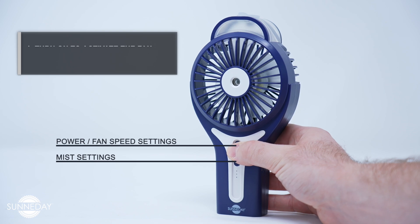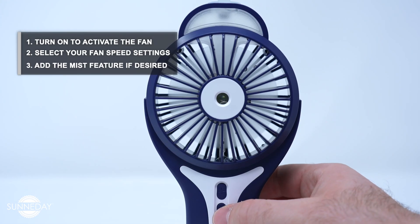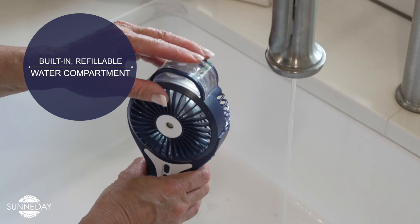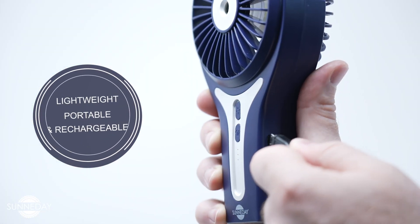Simply turn on to activate the fan, select your fan speed settings, and add the mist feature if you so desire. The portable misting fan has a built-in refillable compartment to store your water. The Sunny Day Misting Fan is lightweight and portable, and also rechargeable with a long battery life.